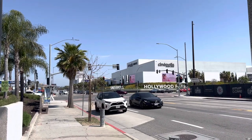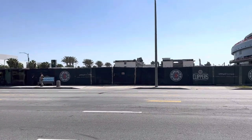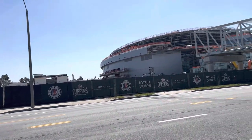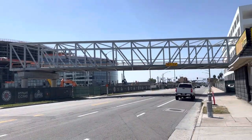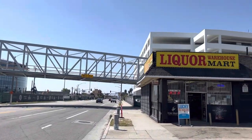Moving here to cross the street. Got the new hotel over there. Intuit Dome right there, and there's the pedestrian walkway from the Intuit Dome going over to the parking structure.